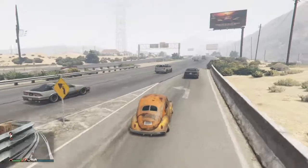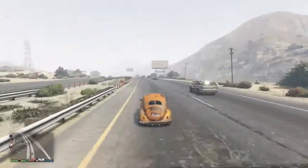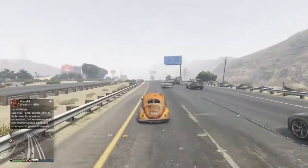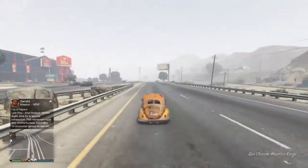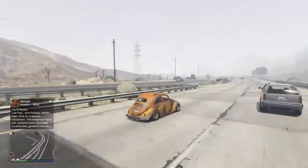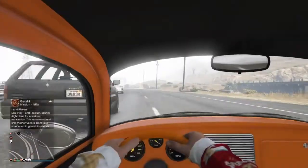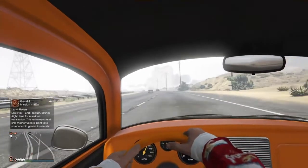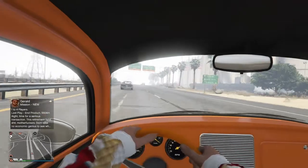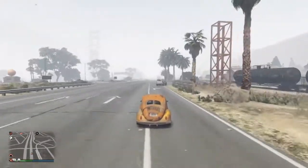Alright, ready? Drop the hammer. A little bit of a wreck right there beside me — luckily it didn't fly over into my car. Passing on my shoulder — flying. Let's see if I can get up to 120 before I have to make this turn. Nope — at about 115 I couldn't make it up to 120.